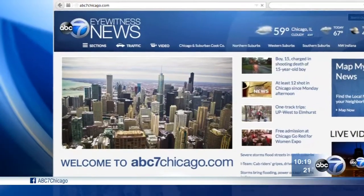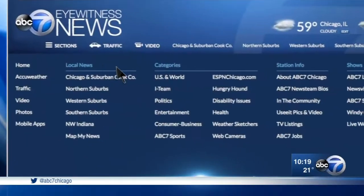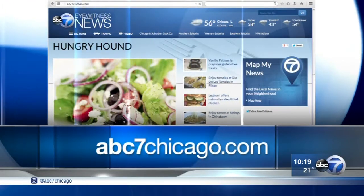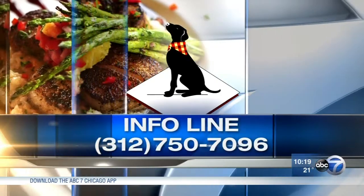Steve loves his work. In this week's Extra Course, which is Steve's web-only video, he checks out one of the cafe's coffee and coconut smoothies. For more information about Café Da, or to see that exclusive video, go to abc7chicago.com and click on the Sections button — that's where you'll find the Hungry Hound tab. That links you to all of Steve's stories and videos, or just call the info line at 312-750-7096.